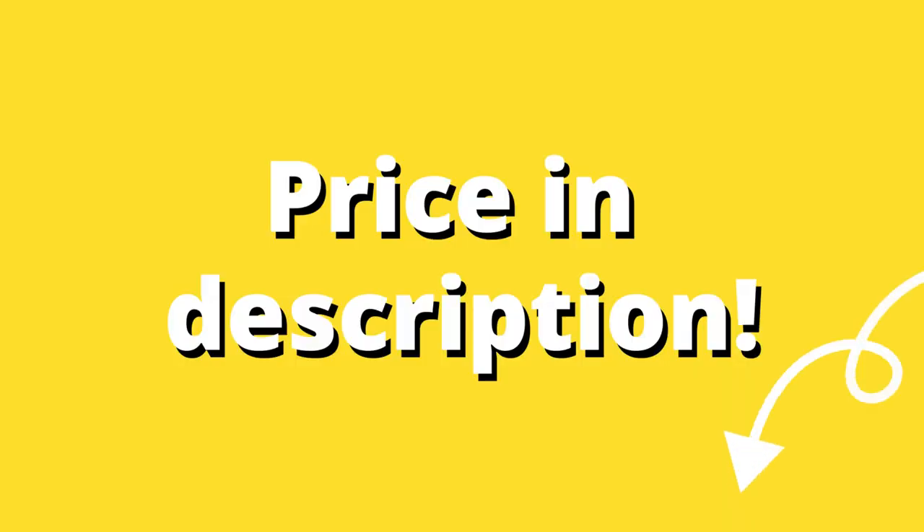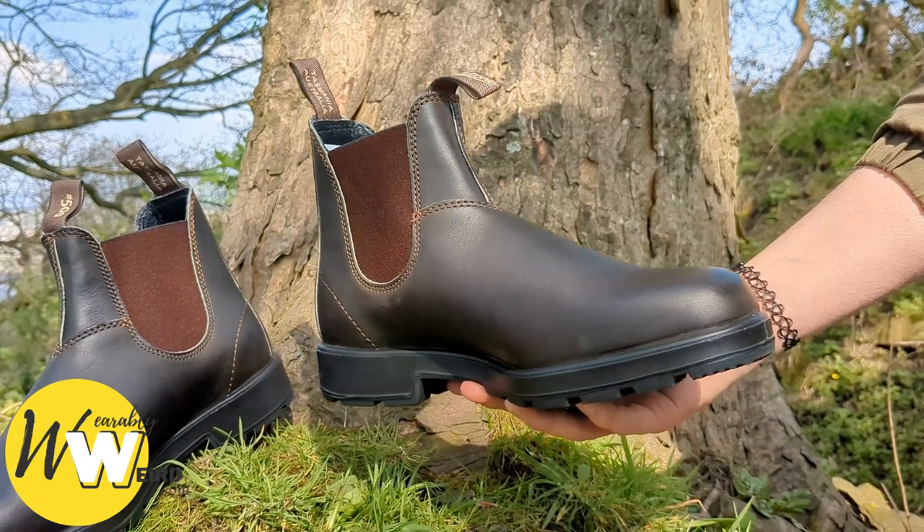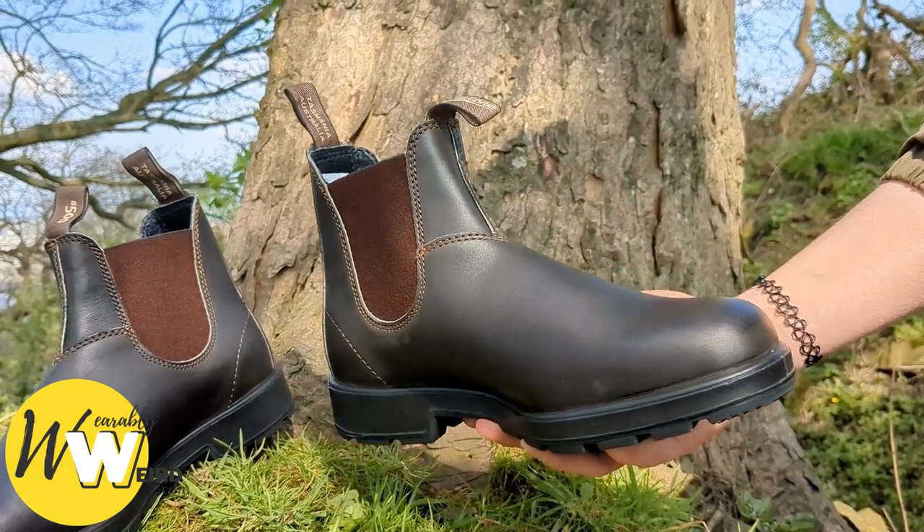Take a look at the current price of Blundstones linked in the description, and if you found the info in this video helpful, hit the like button to help it reach others.